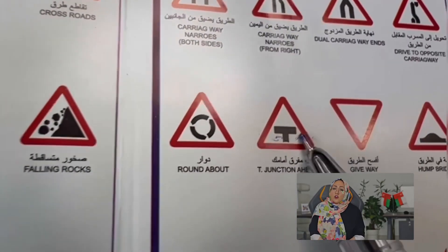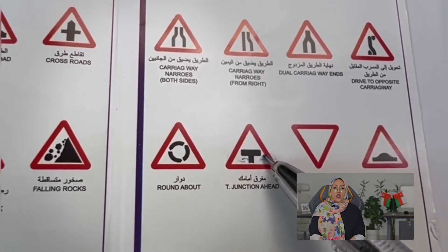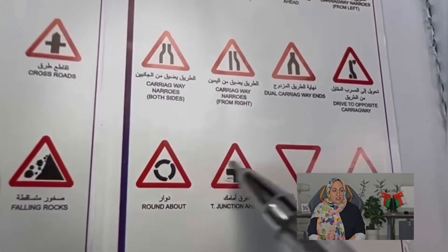Traffic sign assessment: the traffic sign evaluation is a brief verbal examination conducted by an ROP officer to assess your familiarity with essential traffic signs. Typically this examination lasts only a few minutes. You can find a comprehensive compilation of traffic signs in the test booklet provided by the ROP.